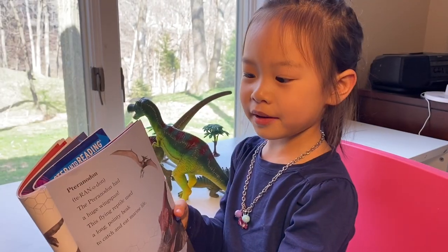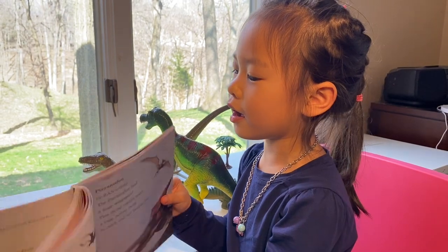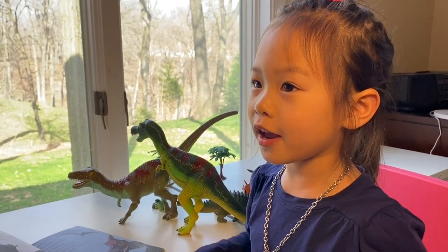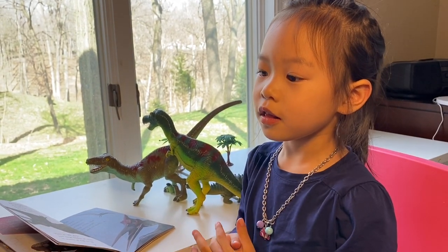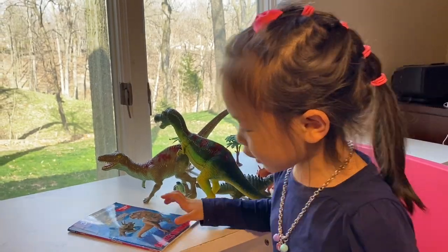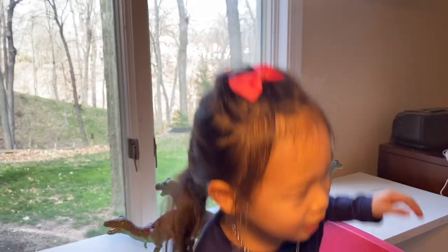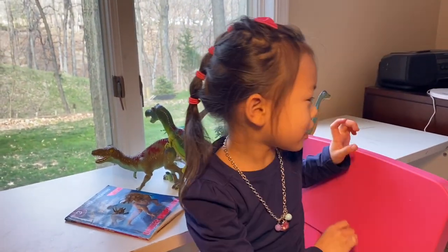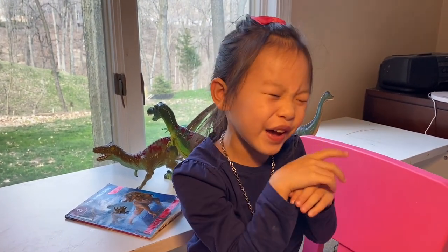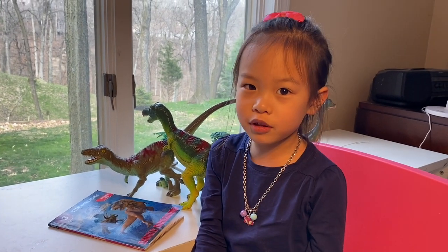I'm sharing a bonus clip of the Pteranodon from last year when I went on the Jurassic World ride. It was at Universal Studios Orlando, and guess what? I was like, this is my seat, and my mom was back there, and I had my seat belt on. I kept saying, it's enough, it's enough, it's enough, until we reached the very top of the ride. That was so fun!